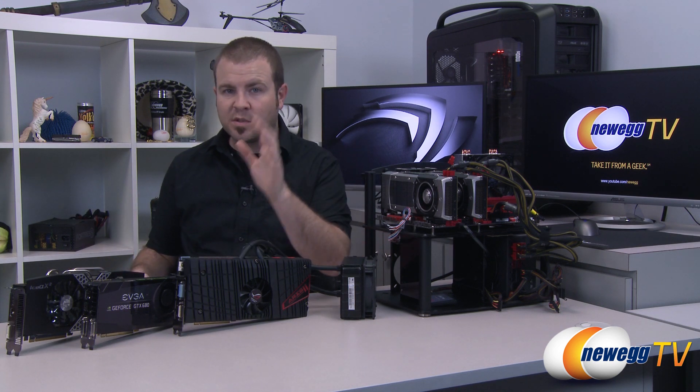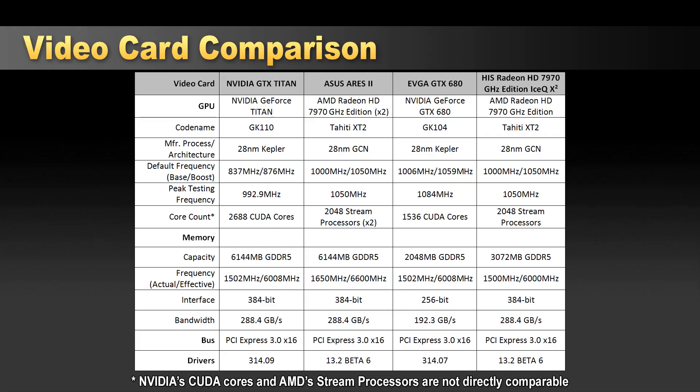Here's a look at the specs for these cards side by side. The GeForce Titan is codenamed GK110 based on the Kepler architecture. The GTX 680 is the GK104. Both AMD cards use Tahiti XT2 GPUs — that's the Radeon HD 7970 GHz edition — and the Ares 2 has two of them. You can see the frequencies these cards run at, as well as the peak testing frequency, since all of these cards now use some form of boost clock which enhances GPU frequency when load is applied.